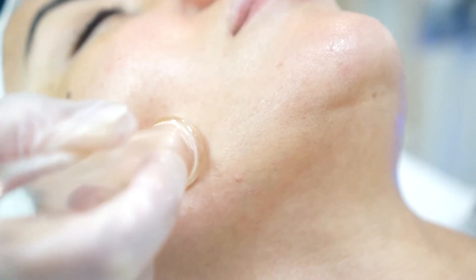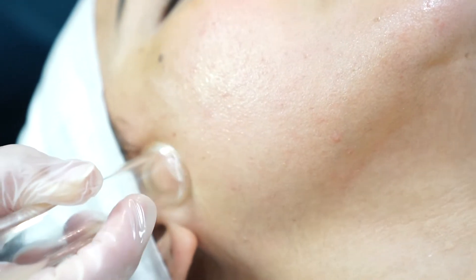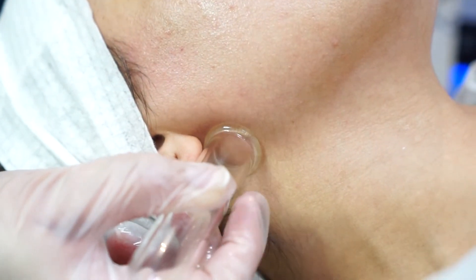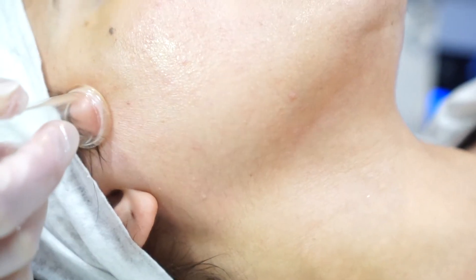It includes lymphatic drainage that helps you to remove toxins and excess fluids from your facial area. It helps you to completely clean gunk from the skin channels, and it really helps you to exfoliate the skin.